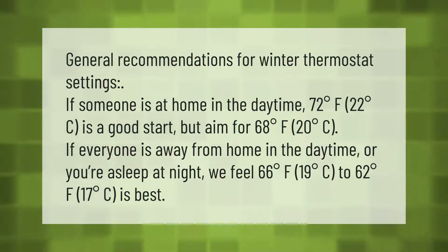General recommendations for winter thermostat settings: if someone is at home in the daytime, 72 degrees Fahrenheit (22 degrees Celsius) is a good start, but aim for 68 degrees Fahrenheit (20 degrees Celsius). If everyone is away from home in the daytime or you're asleep at night, 66 degrees Fahrenheit (19 degrees Celsius) to 62 degrees Fahrenheit (17 degrees Celsius) is best.